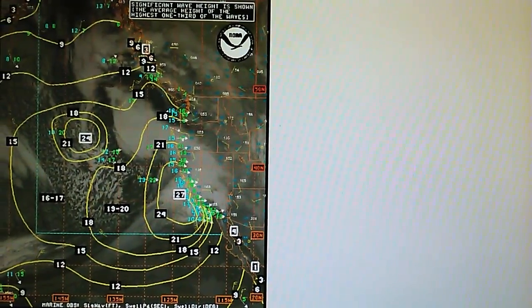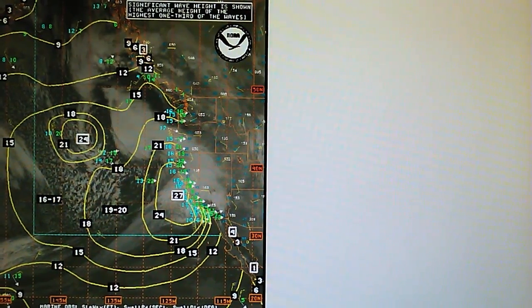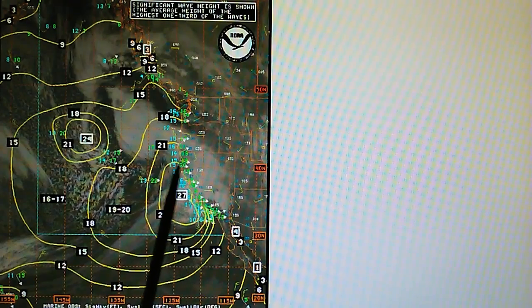Here's the swell report: we have 27-foot swells right off most of California — from Northern California all the way down to Southern California. We have some very high waves moving into the west-facing beaches and also the southwest-facing beaches.